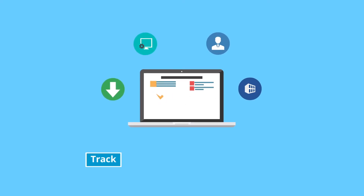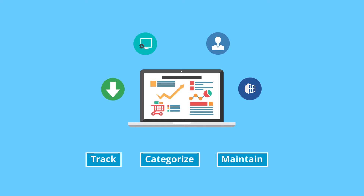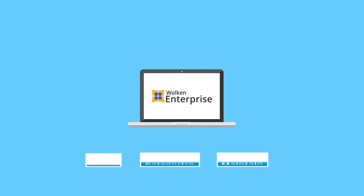The best part of choosing Wolkin Enterprise is that it helps you manage all your assets. Track them, categorize them, and set maintenance schedules, all using a single application.